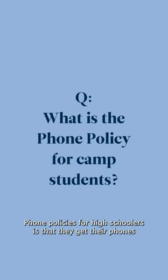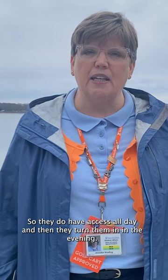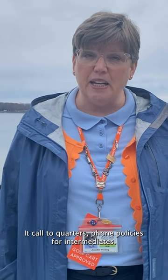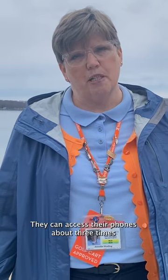Phone policies for high schoolers is that they get their phones right after cabin cleanup and they have their phones all day, so they do have access all day, and then they turn them in in the evening right at call to quarters. Phone policies for intermediates, they are able to access their phones by checking them out through headquarters for about one hour every day in the evening. And phone policies for juniors, they can access their phones about three times a week for a 15-minute phone call.